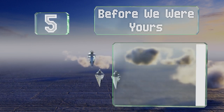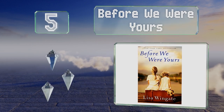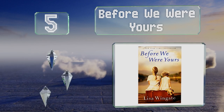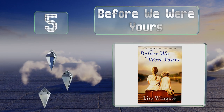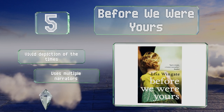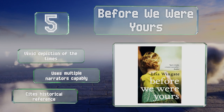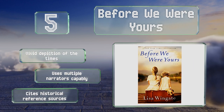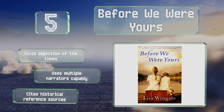Halfway up our list at number five, set in two different eras, Before We Were Yours takes a multi-generational look at the reach of family based on the infamous Tennessee Children's Home Society scandal. It's filled with infuriating passages but is ultimately an uplifting tale of loyalty and love. It's a vivid depiction of the times that uses multiple narrators capably and cites historical reference sources.